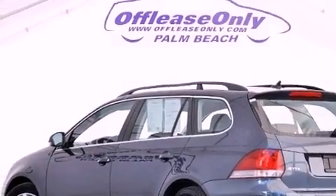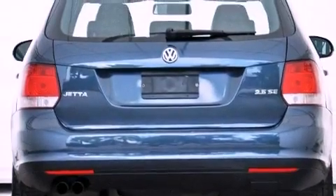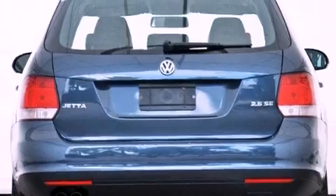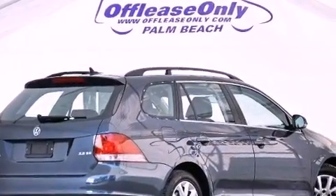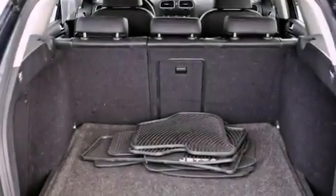Its top features include a locking differential, heated seats, a premium audio system, commercial-free satellite radio, and a tire pressure monitoring system. The following features are also included: